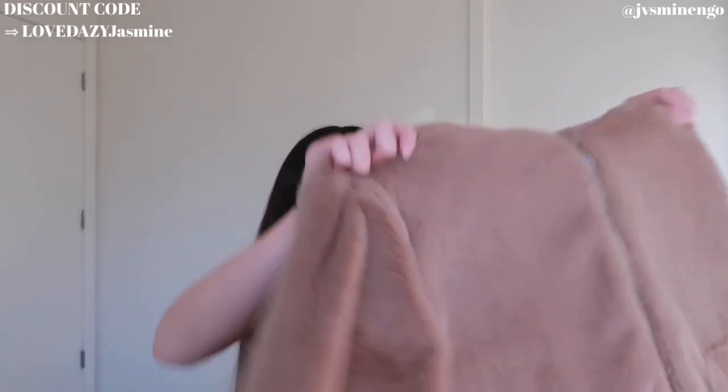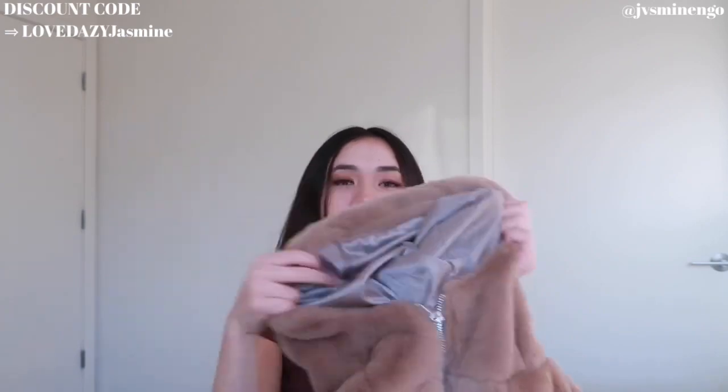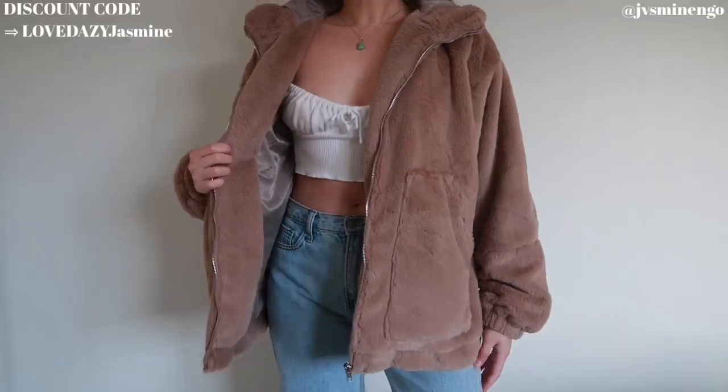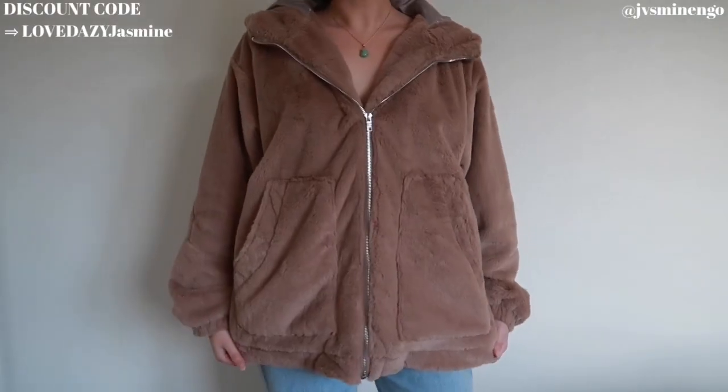The next thing is a really cute faux fur zip-up hoodie — I feel like a bear wearing this! It's oversized, so warm, and the quality is amazing. I could see myself casually running errands at night in this. It has a layer on the inside which makes it even warmer. I got it in a medium and it's pretty oversized, so definitely get your correct size. This might be my most worn piece in this haul.